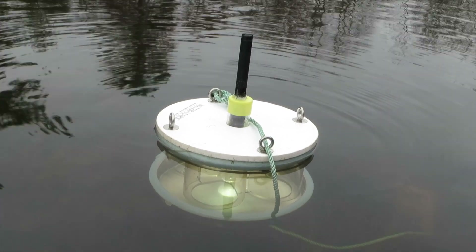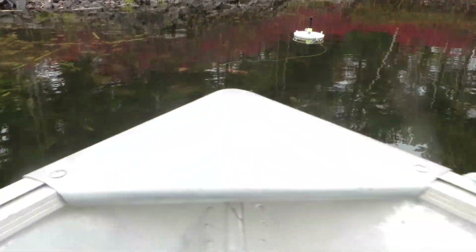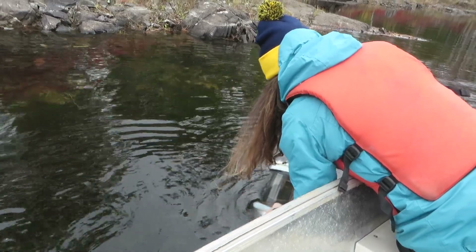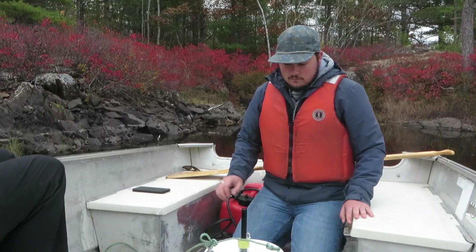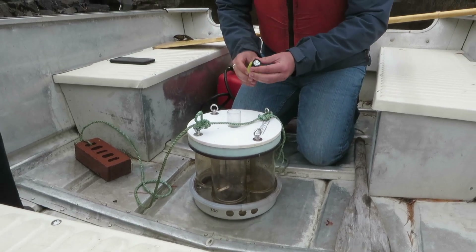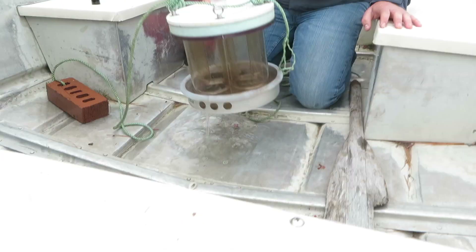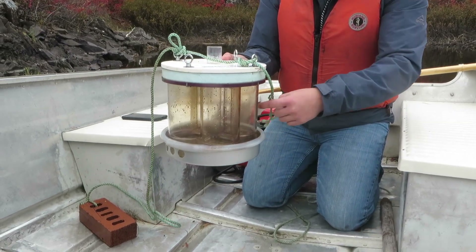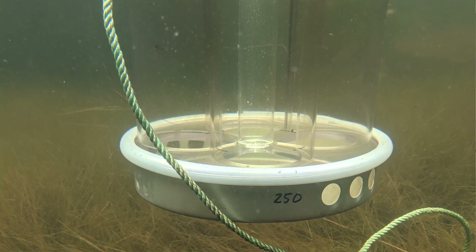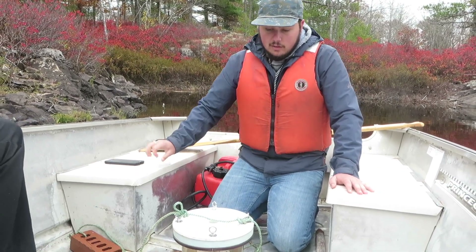Our most recent method of invasive removal is our new floating light traps. These are currently being tested as a possible method to capture young of the year chain pickerel. The light source is an LED flashlight on the top, which shines light down through the trap. Any photosensitive fish or invertebrates will be attracted to the trap. There's some styrofoam on the top so that it floats, and the fish come in the entrances of this four-leaf clover pattern and are trapped within the bottom tray, held together by some piping. These traps are targeting young of the year chain pickerel and smallmouth bass in Millipsigate Lake, which is part of the Petit Riviere system.